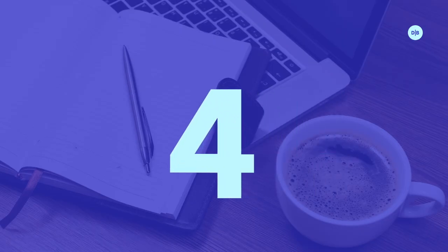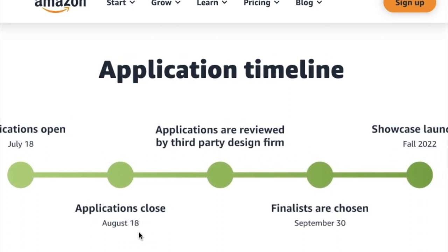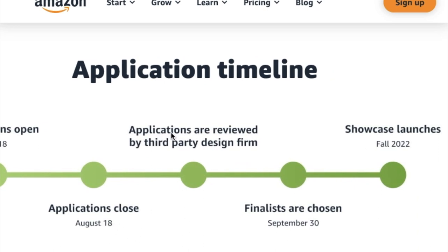The grant timeline: the grant application is open right now until August 18th. After this date you will no longer be considered for this grant money. Your application will then go through a review period for about a month and a half, during which all applications will be reviewed. On September 30th of this year, the finalists will be announced — so you will know by September 30th whether or not you got this grant. Go out and get this grant money.